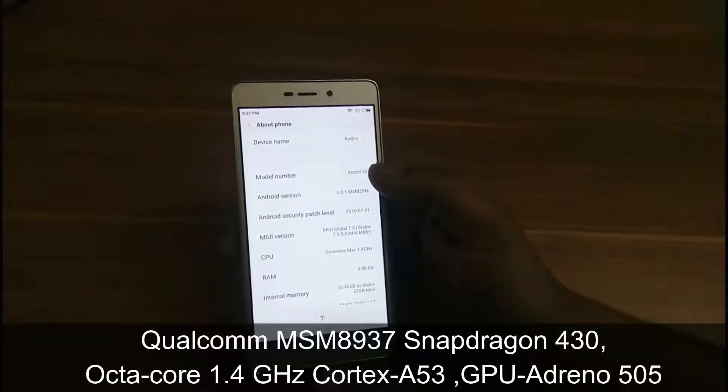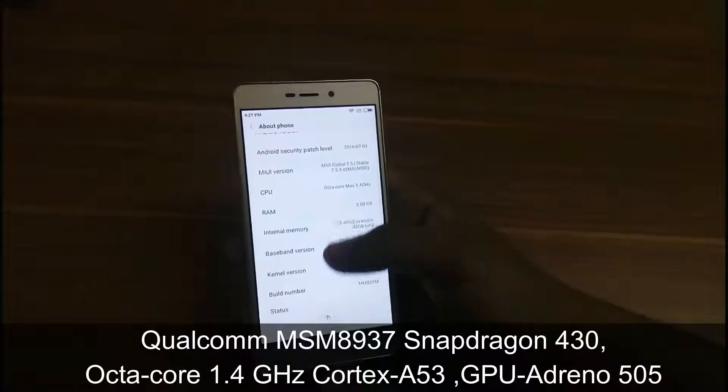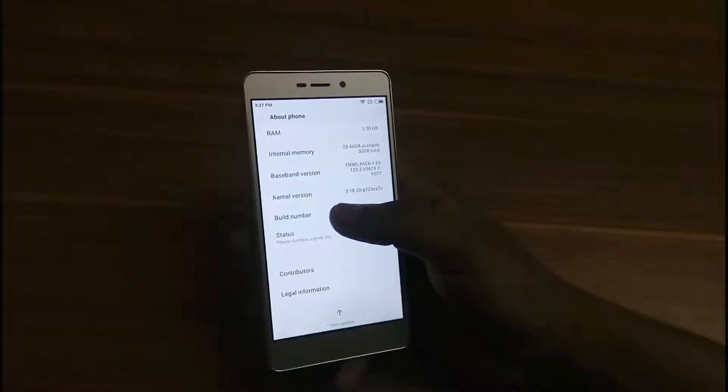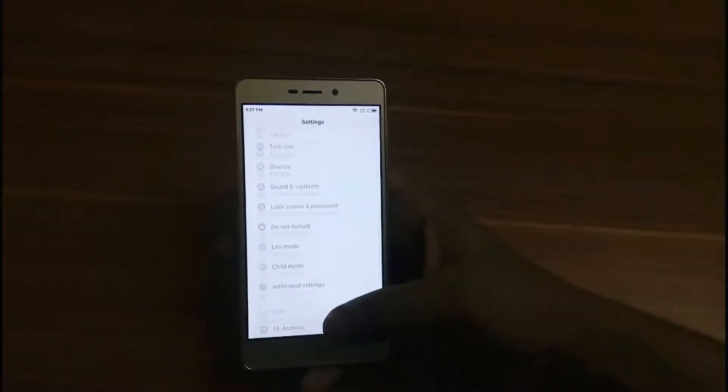It has a Qualcomm MSM8937 Snapdragon 430, Octa-Core 1.4 GHz Cortex-A53 and GPU Adreno 505. It possesses 3GB RAM and 32GB internal storage, also expandable up to 256GB through a memory card slot.